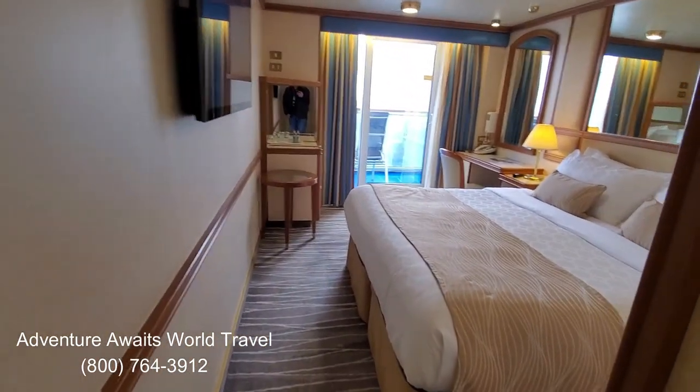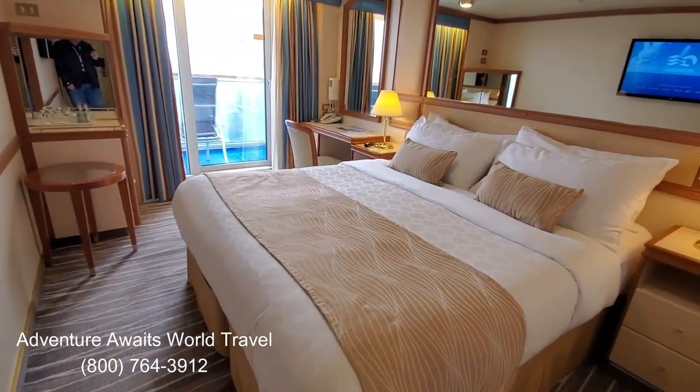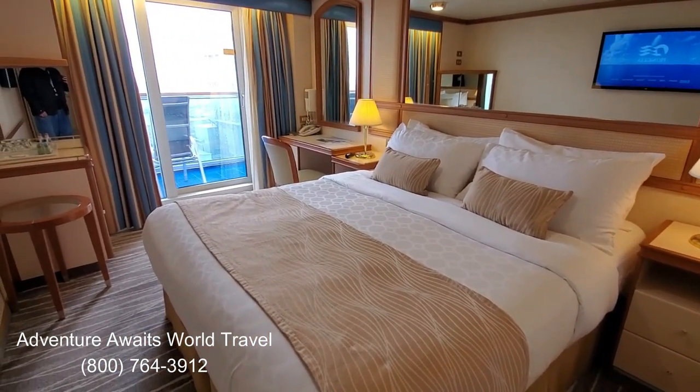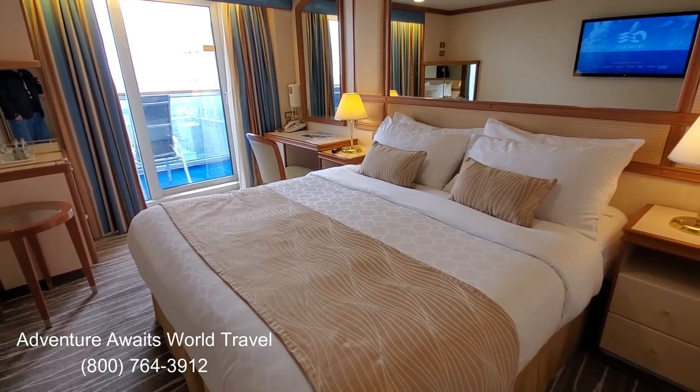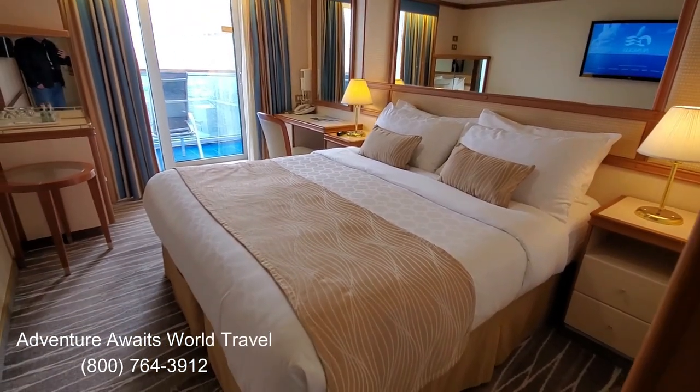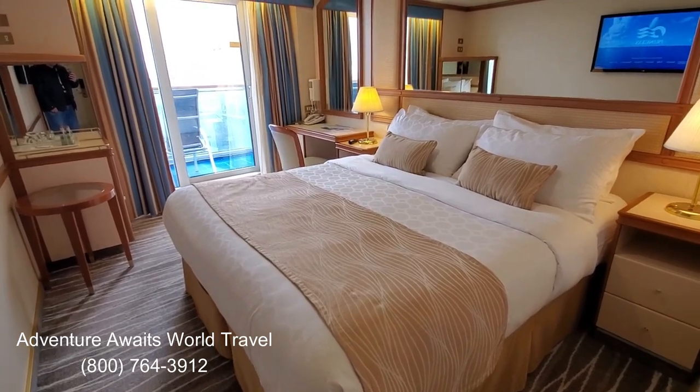Just a beautiful stateroom on the Ruby Princess for a seven-night Western Caribbean cruise, and we're thrilled to be here. When you're ready to book your next Princess cruise, contact us and we'll help make your dreams come true. If you like our videos, please subscribe to our channel and sign up for the free Adventure Club emails on our website. Thanks.